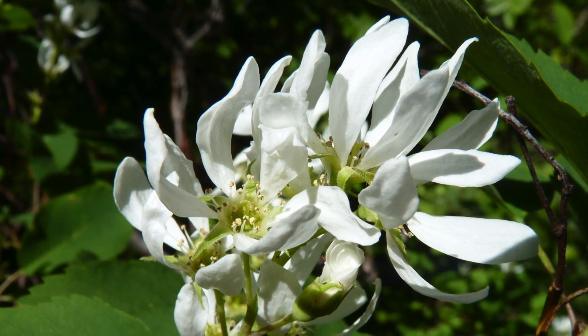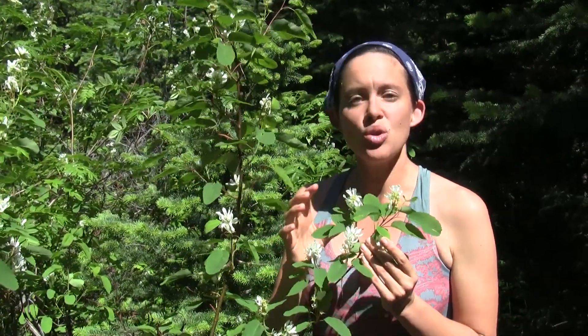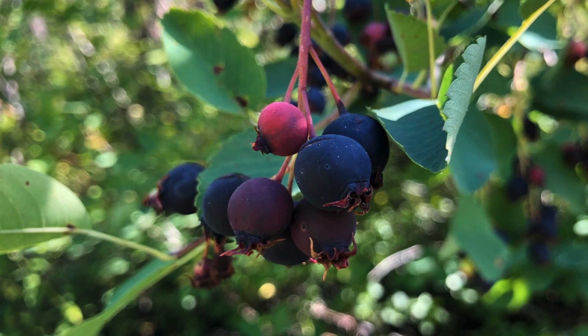These flowers eventually turn into really juicy berries. The berries start out kind of a dull red color, but as they ripen, they turn purple or black.